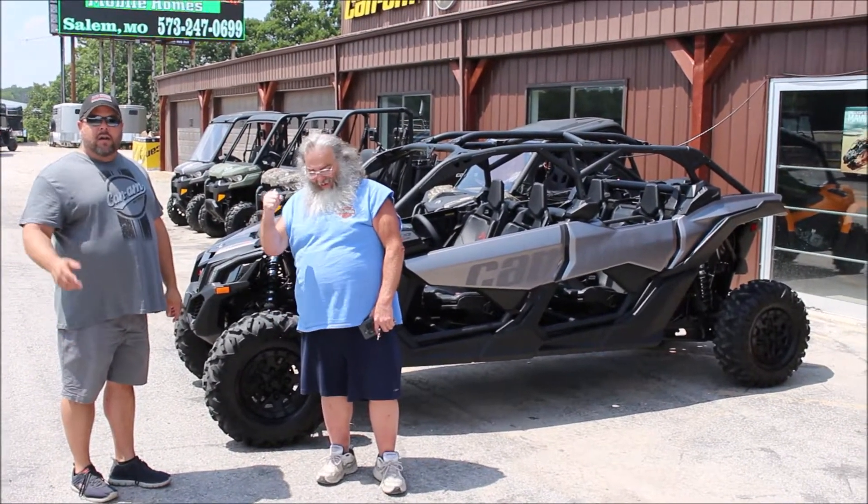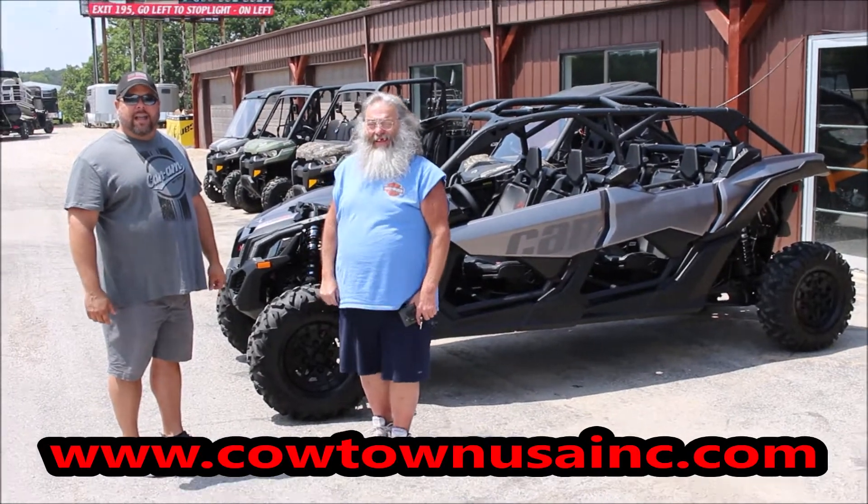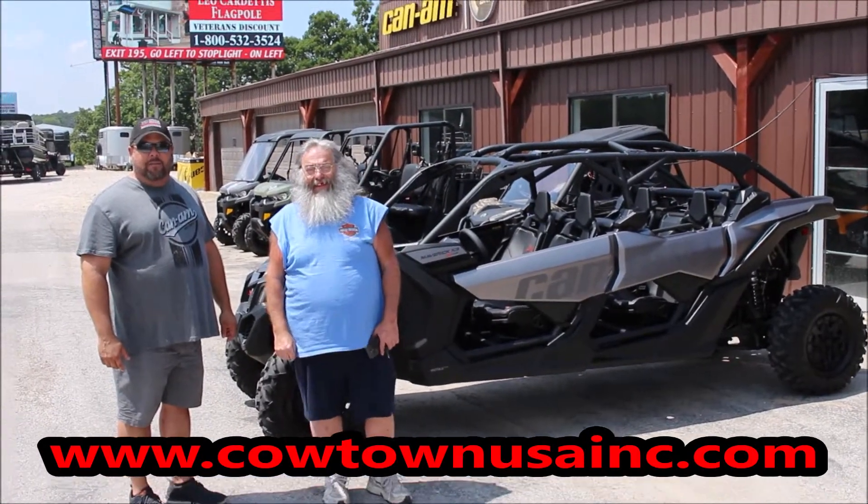Go to our website, www.cowtanusae.com. Thank you.